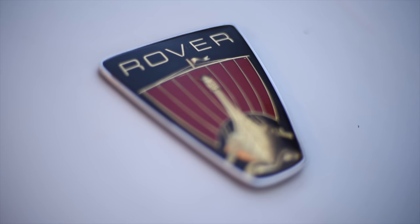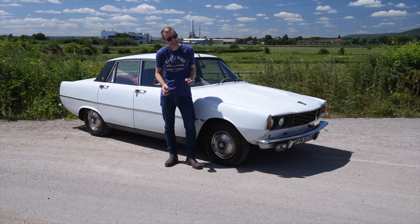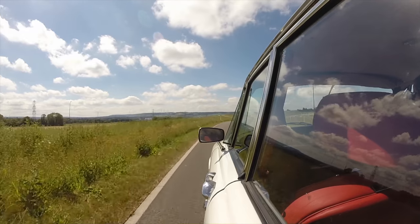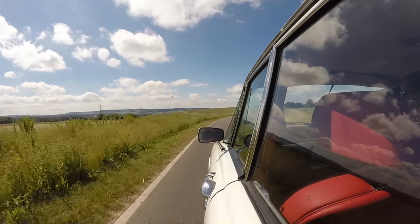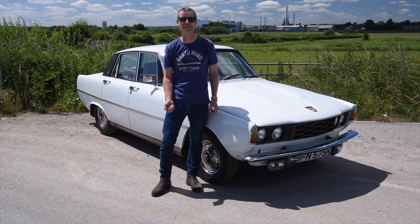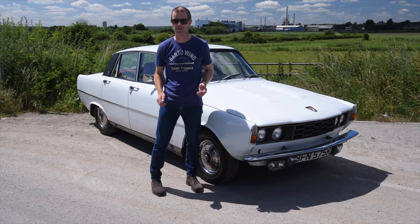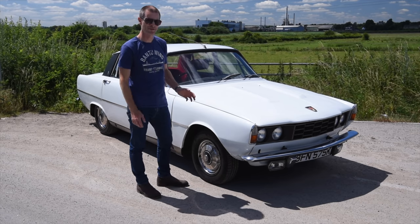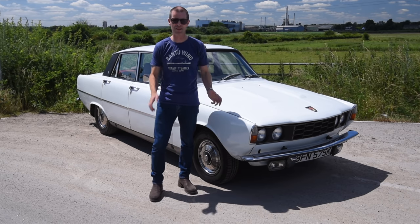Up until the 1960s, Rover had a well-deserved reputation for building very solid but maybe a little bit boring cars. Then in 1963, along came this and everything changed. When the covers came off this car at the Earl's Court Motor Show, you could hear respectable gentlemen's pipes hitting the floor across the country. They didn't know what to make of David Bache's design. It was like nothing else on the British market. Everything else suddenly looked 20 years old in comparison.